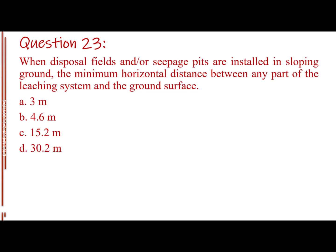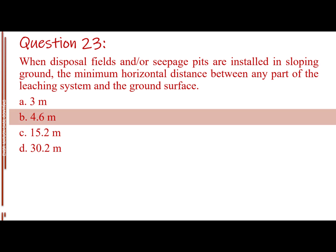Question number twenty-three. When disposal fields and/or seepage pits are installed in sloping ground, the minimum horizontal distance between any part of the leaching system and the ground surface. Letter A: 3 m. Letter B: 4.6 m. Letter C: 15.2 m. Letter D: 30.2 m. The answer is Letter B, 4.6 m.